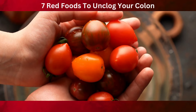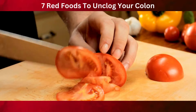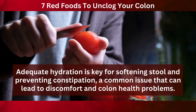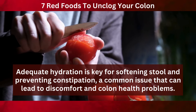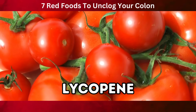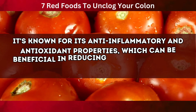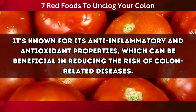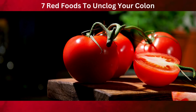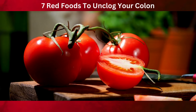But the goodness of tomatoes doesn't stop with fiber. They are also high in water content, which works hand-in-hand with fiber to keep your digestive system running smoothly. Adequate hydration is key for softening stool and preventing constipation. Then there's lycopene, the superstar antioxidant that gives tomatoes their vibrant red color. Lycopene has been studied for its potential role in supporting colon health, known for its anti-inflammatory and antioxidant properties, which can be beneficial in reducing the risk of colon-related diseases. Whether fresh in salads, cooked into sauces, or as part of a healthy stew, tomatoes add flavor and essential nutrients for colon health.